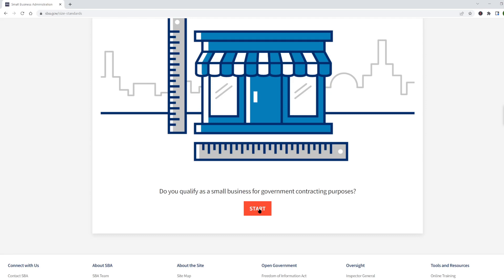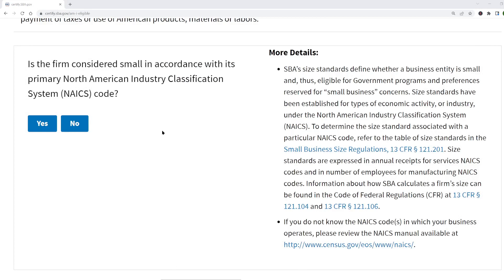So chances are your business qualifies as a small business. Your business may operate in multiple NAICS codes, but for the purpose of getting certified, you need to identify one primary NAICS code and show that you meet the size standard for that NAICS code.